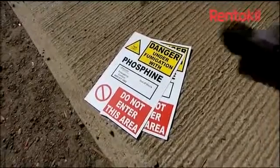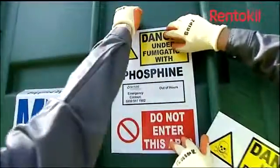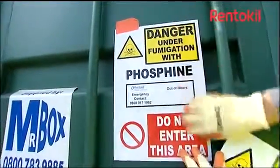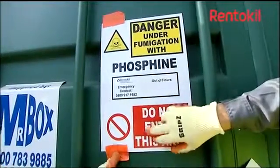Additionally, time should be added to ventilate the commodity to ensure it is free from all traces of the fumigant. Once the commodity has been ventilated, no toxic residues remain. When phosphide tablets or pellets are used to fumigate grain, the grain needs to be cleaned to remove any non-toxic residues that may remain.